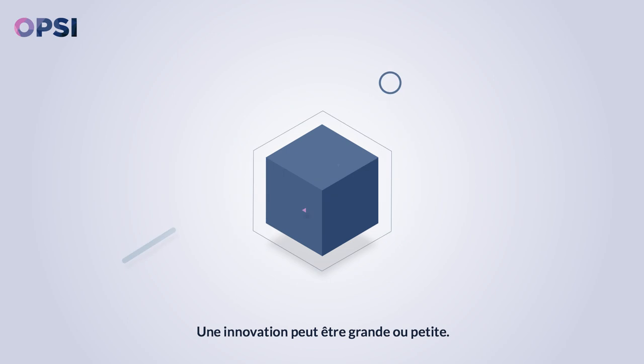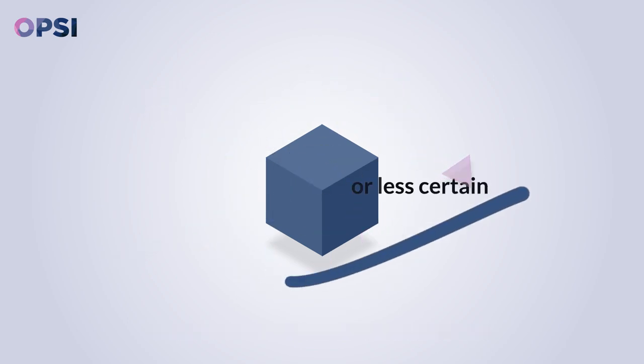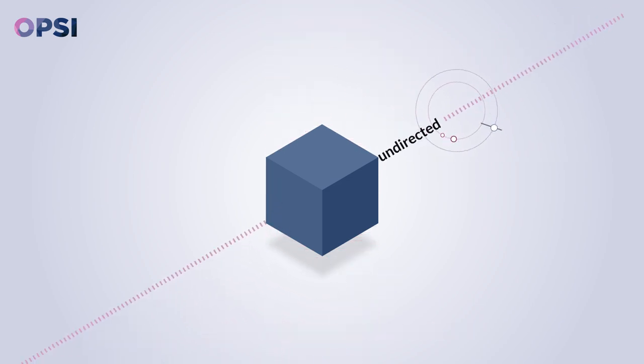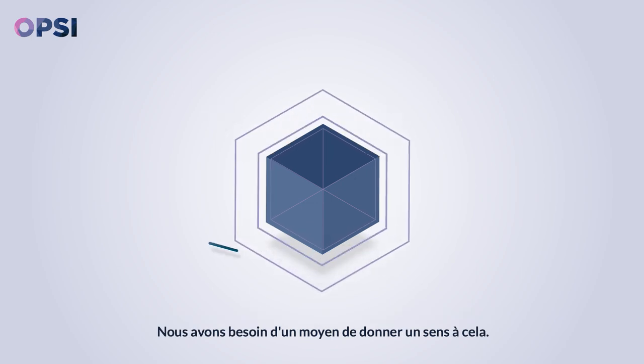An innovation can be big or small. The process of innovating can be more or less certain. It can emerge in a directed, top-down way, or from a bottom-up, undirected way. When you think about it, public sector innovation has many different facets. We need a way of making sense of it.